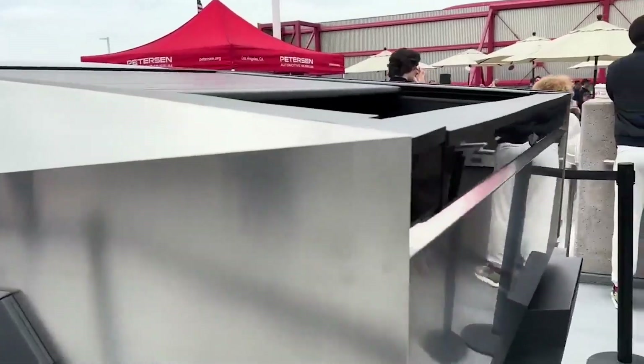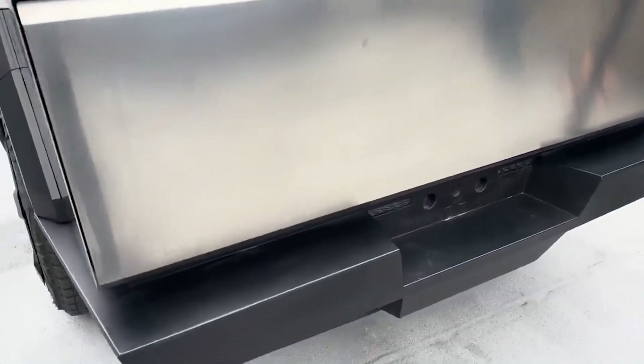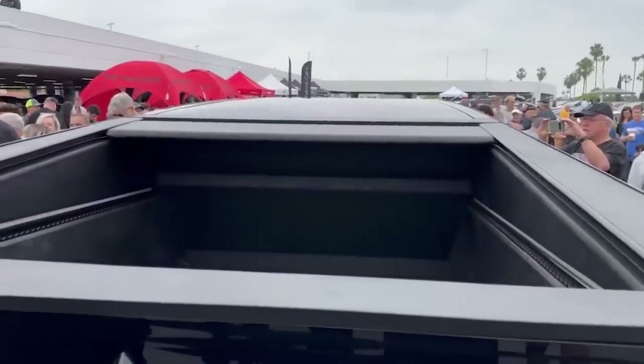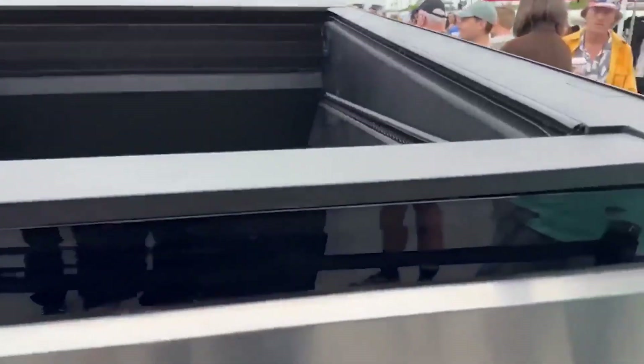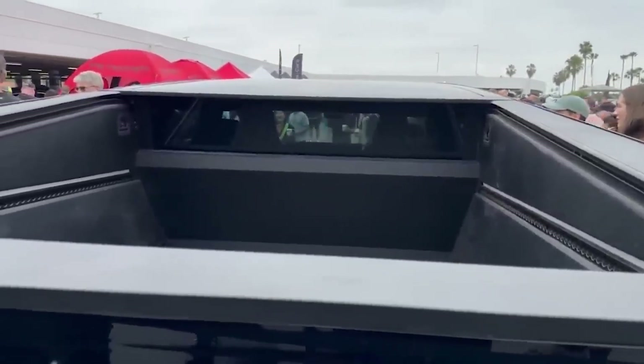The Cybertruck's bed length and width are substantial at over 6 feet long and about 51 inches wide, comparable to other trucks. An over 6-foot long bed is impressive given the Cybertruck's shorter overall length, though we don't know if it still includes a mid-gate as originally planned. We also know from recent photos that the Cybertruck's bed has angled sides instead of vertical ones, so if they're measuring from the top instead of the bottom, they're cheating those numbers a bit.